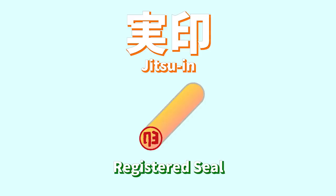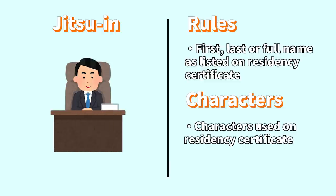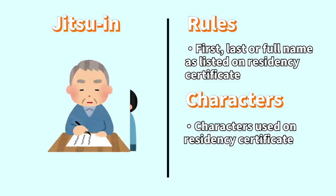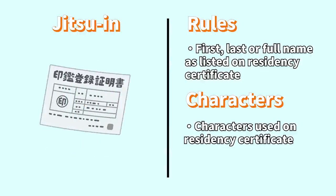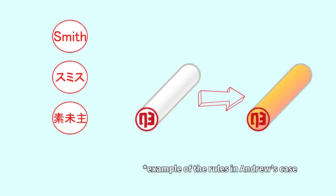The last type is jitsuin. This is the highest level of hanko and is used for things like starting a company, purchasing a house, or writing a will. It must be unique, match the name on your residency certificate, and must be registered with the government before it can be used. You could use other hanko like the ginkouin, but only if they fit the strict requirements.